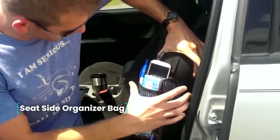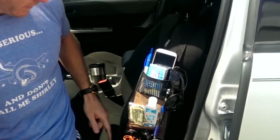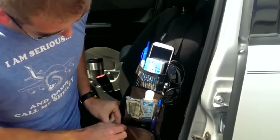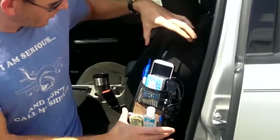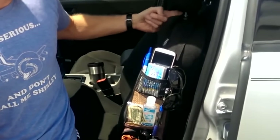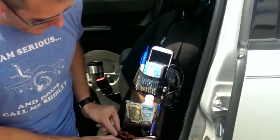Seat Side Organizer Bag. Where to put that pile of small things that are constantly scattered around the car interior? You can buy a bag organizer. It is installed on the side of the seat, occupying space in the cabin that is usually not used. The bag has two mesh pockets, one with a zipper. There you can put a can of your favorite drink, bank cards, phone, and much more.